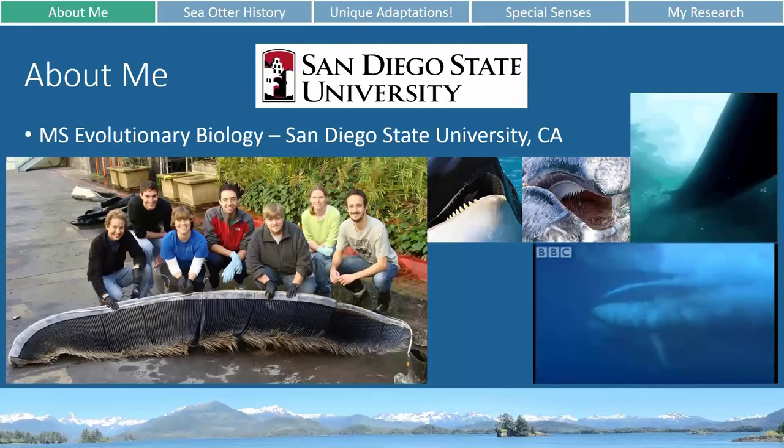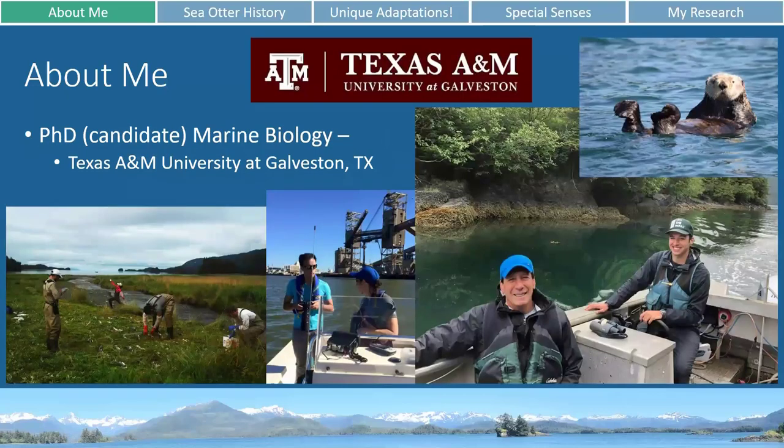After that I applied for a PhD position at Texas A&M University at Galveston in their marine biology program. While I've been here I've worked with a salmon project looking at the salmon population up in Alaska, done some photo identification work of dolphins in the Galveston Ship Channel and Galveston Bay, but the majority of my personal research has been on sea otters up in Alaska, looking at their activity and behavior.